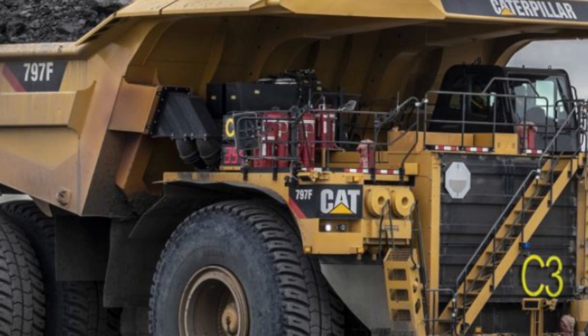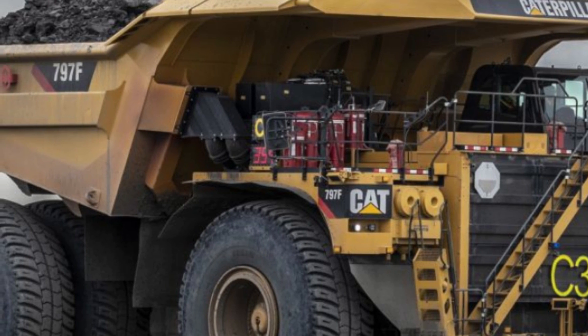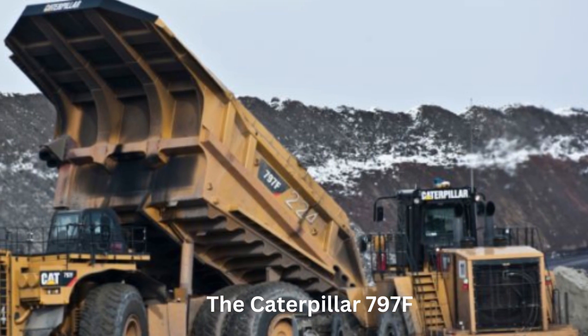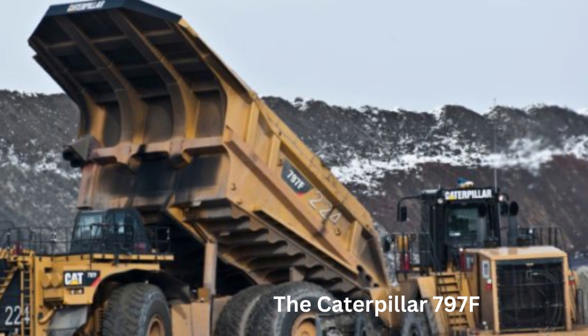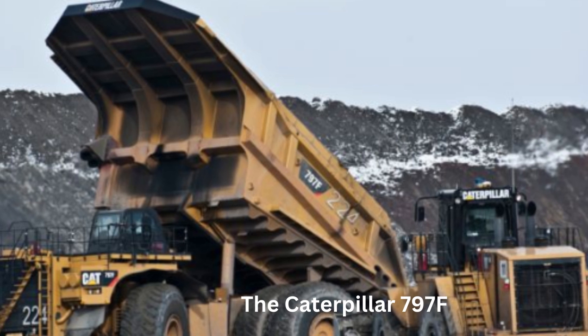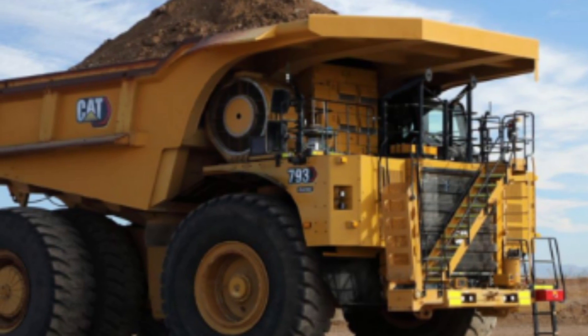One of the unique features of the Caterpillar 797F is its suspension system, which is designed to provide a smooth ride for the operator and to reduce the stress on the truck's frame and components. The truck uses a combination of hydraulic cylinders and electronically controlled shocks to adjust the suspension based on the weight and distribution of the load, as well as the driving conditions.